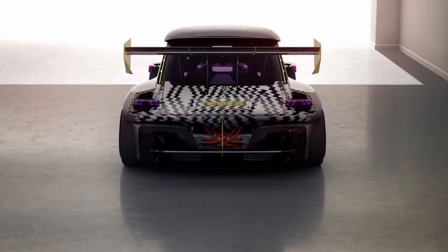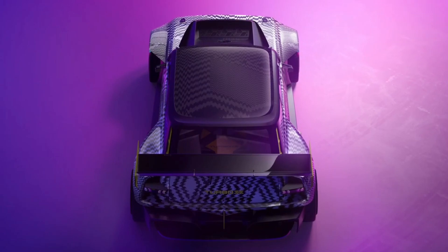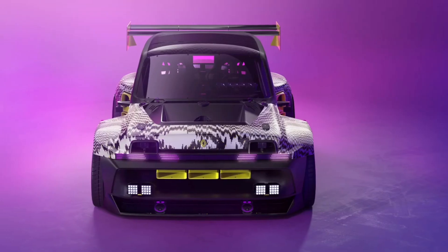The R5 Turbo 3E is built on a tubular chassis, protected by a flat base and shielded by roll bars. The motor delivers 380 horsepower of total power and 700 Nm of instantly available torque.